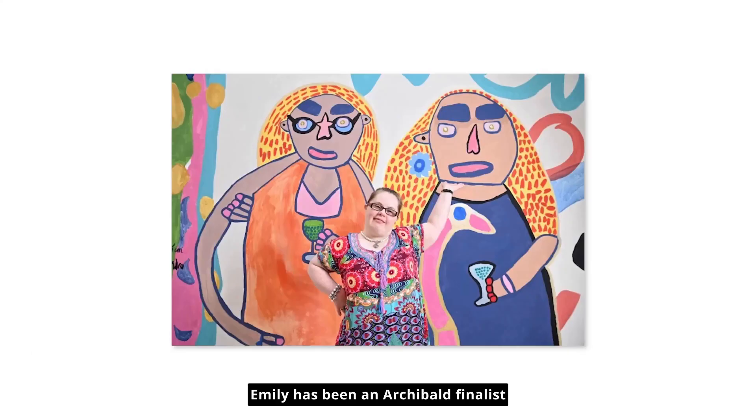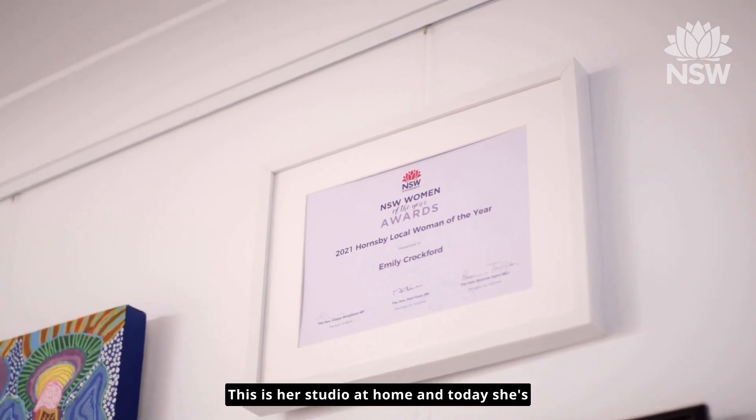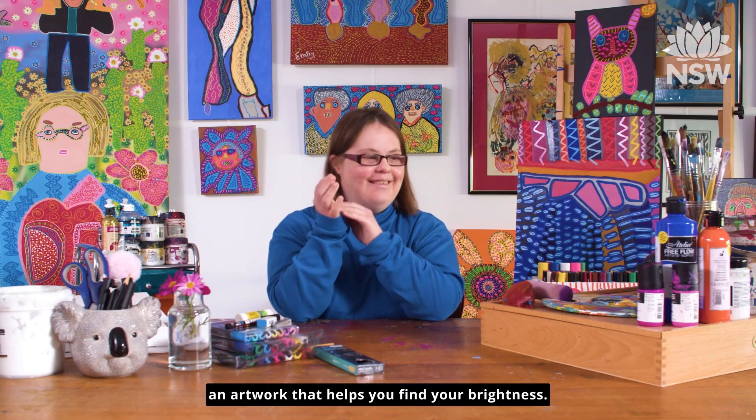Emily has been an Archibald finalist three times and specialises in large format works like murals and installations. This is her studio at home and today she's going to lead you through some ideas to make an artwork that helps you find your brightness.